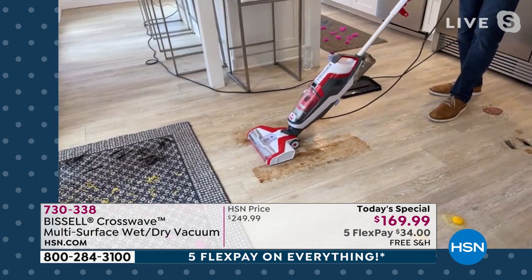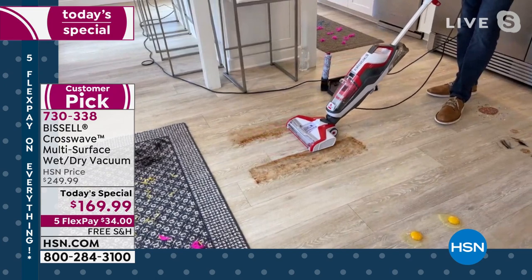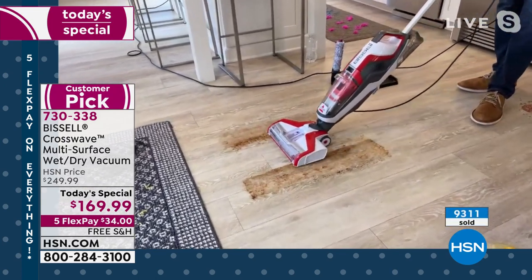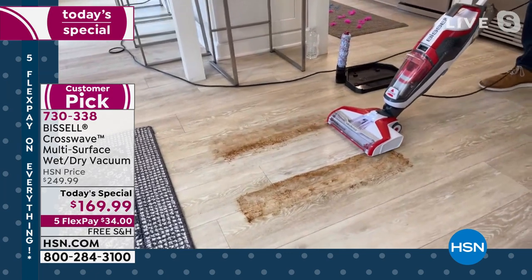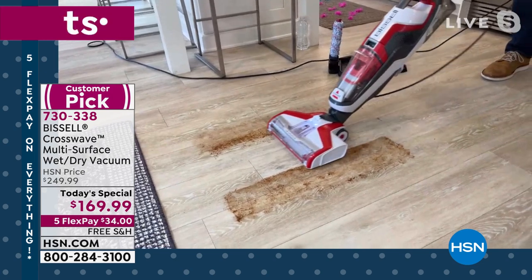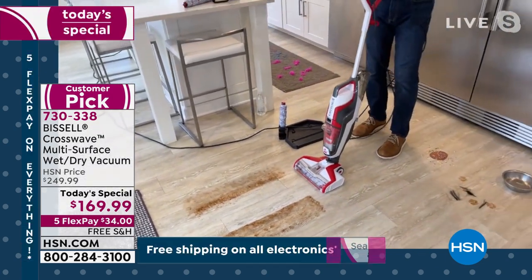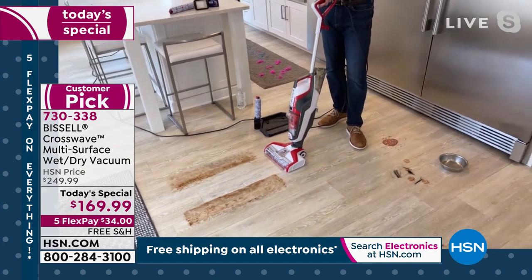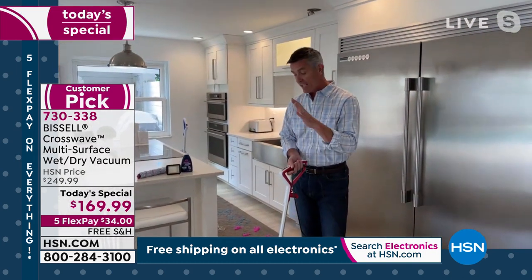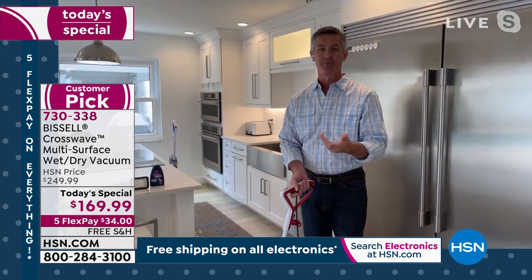It's all about getting that solution on top of that mess and going back and forth, letting it scrub — I'm not scrubbing. You will not find a more difficult mess than dried chocolate sauce on your floor. But look at that — no paper towels, no elbow grease from me. How many of those throwaway pads would I have gone through right now? And we're getting all of that sticky mess off — we're not just wiping off the top.